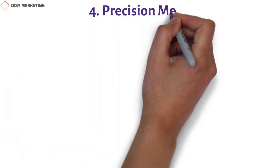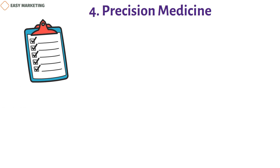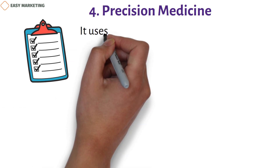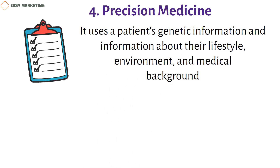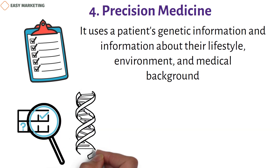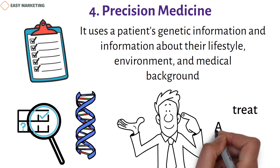Four: precision medicine. Patients have more options now that precision medicine is being used. It uses a patient's genetic information along with data about their lifestyle, environment, and medical background to create a personalized healthcare plan. This can be used to identify the causes of genetic illnesses or detect them early. For example, precision medicine has helped us understand why some genes accelerate aging, which has led to advances in treating Alzheimer's disease.